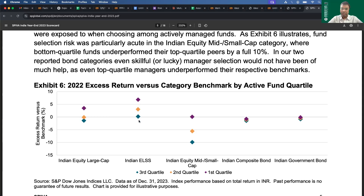In ELSS, results are even better — the bottom 25th percentile is at 0%, meaning those funds matched the benchmark, while the top 25th percentile beat the benchmark by more than 7%, and the median is around 4%. In mid-small cap, however, the bottom 25th percentile underperforms by 10%, the top 25th percentile is just equal to the benchmark, and the median is around minus 5%. So the dispersion and underperformance vary hugely across categories.